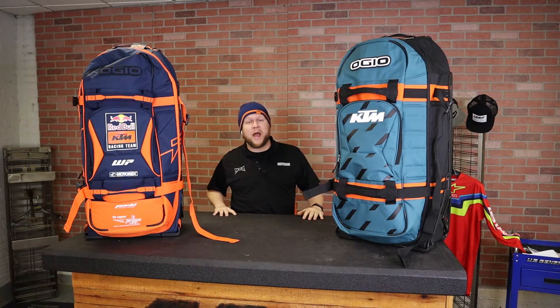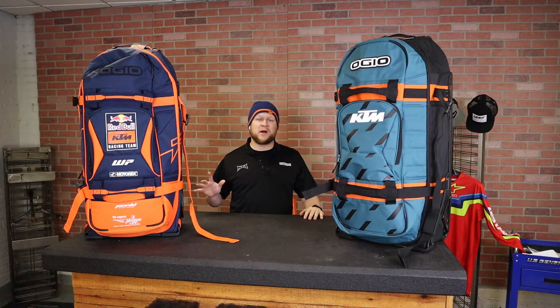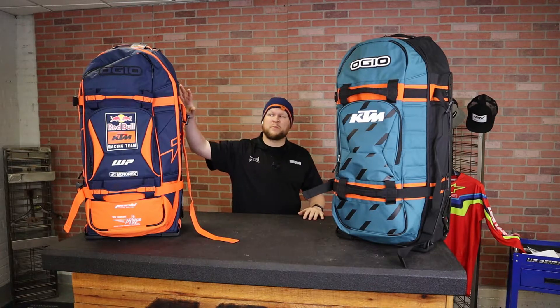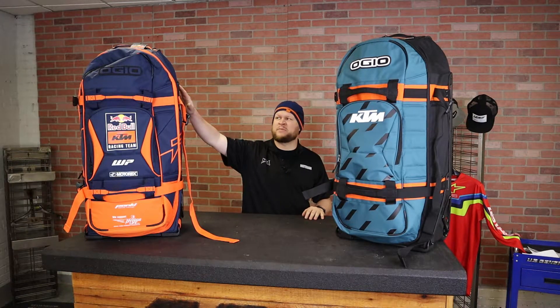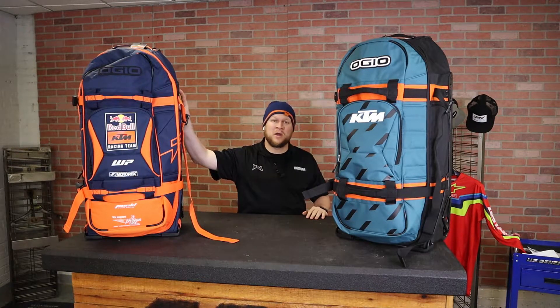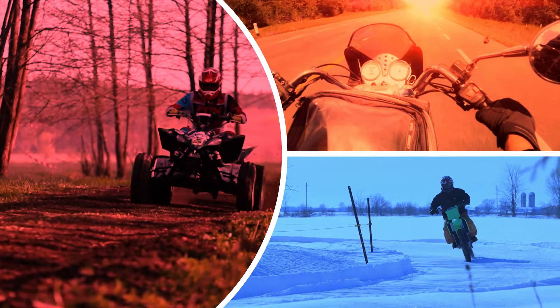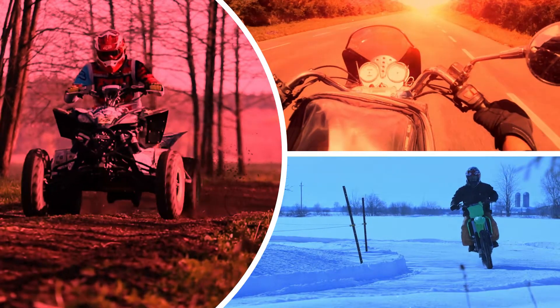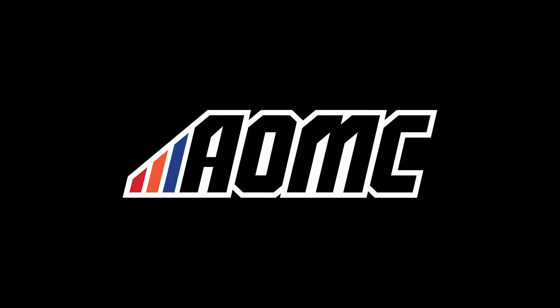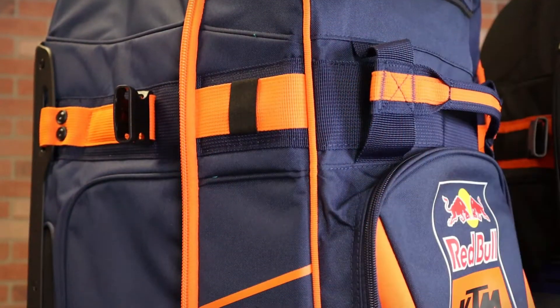What's up guys, it's Ryan with AOMC again. I'm back today with one of my favorite new products for 2022 — the gear bag that all gear bags aspire to be, the OGO 9800. These are the KTM 2022 editions, so let's get into it.